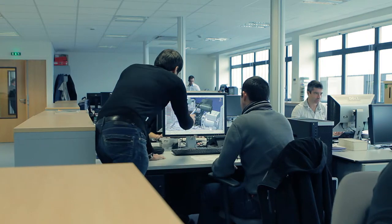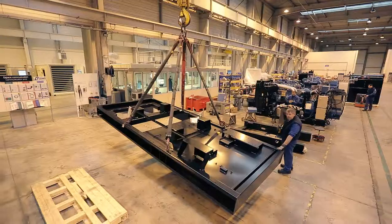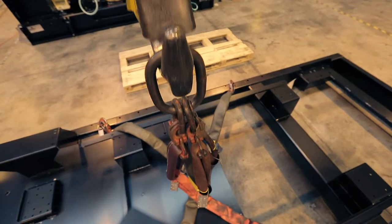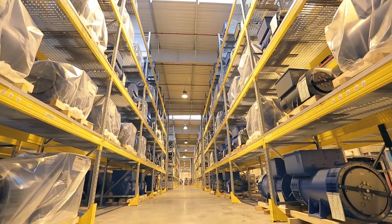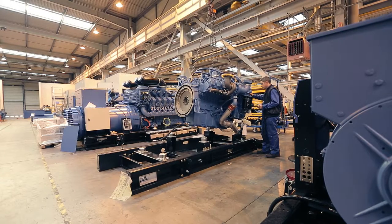After the design stage, the generating sets are ready to be assembled. First, the chassis of the generating set is brought and placed in a special spot in the factory. The engine is one of the main parts — the fuel needed to run it can vary from petrol, diesel, or JP1. It is mounted together with the alternator.